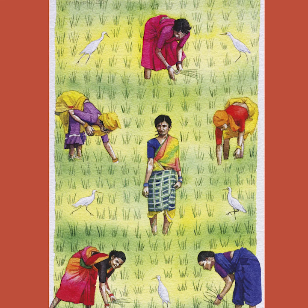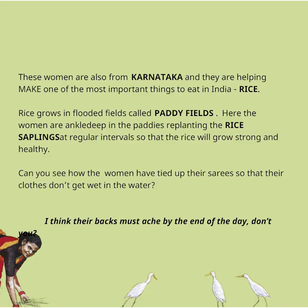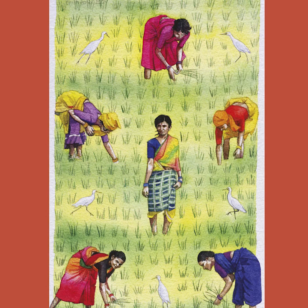These women are also from Karnataka and they are helping make one of the most important things to eat in India — rice. Rice grows in flooded fields called paddy fields. Here, the women are ankle-deep in the paddies replanting the rice saplings at regular intervals so that the rice will grow strong and healthy. Can you see how the women have tied up their sarees so that their clothes don't get wet in the water? I think their backs must ache by the end of the day.